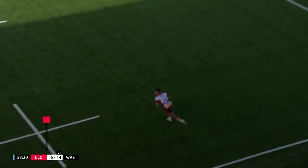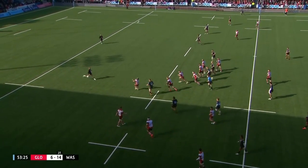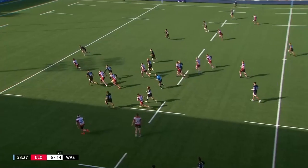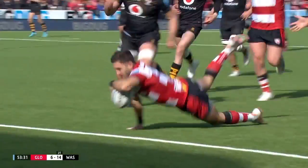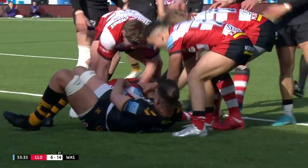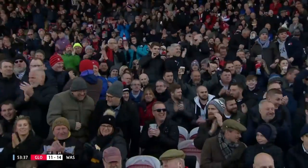An easy clearance — Moyle underneath it. He's up and under, scarpers after it and takes easily. Moyle's collected brilliantly, gets up again and scores. Gloucester straight back into it. Brilliance from Kyle Moyle — fantastic kick and fantastic gather.